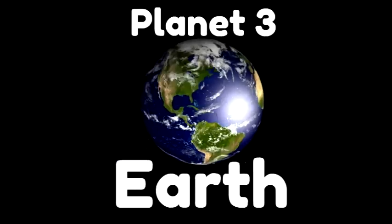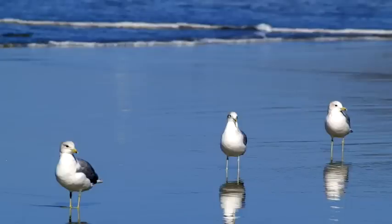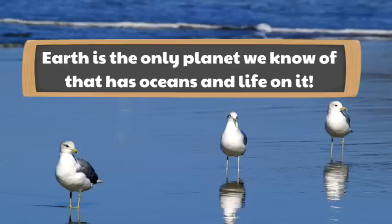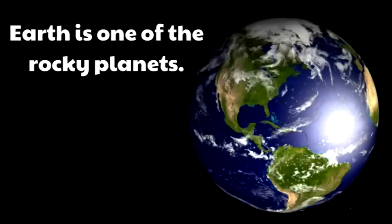The third planet is ours — the Earth. Here's where the Earth is; it's the third planet from the sun. By the way, these planets never line up like this — we just show it this way so you can see the order. Earth is the only planet we know of that has oceans and life on it. Earth is one of the rocky planets — we live on a massive rock that has oceans, that has life. That's absolutely incredible.